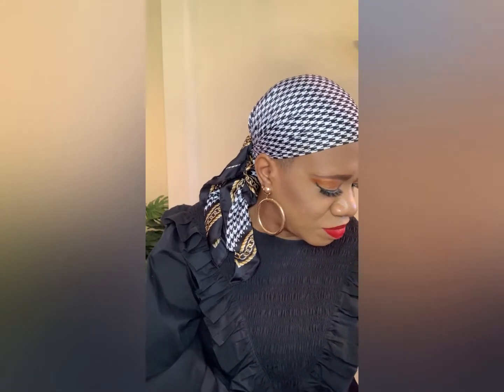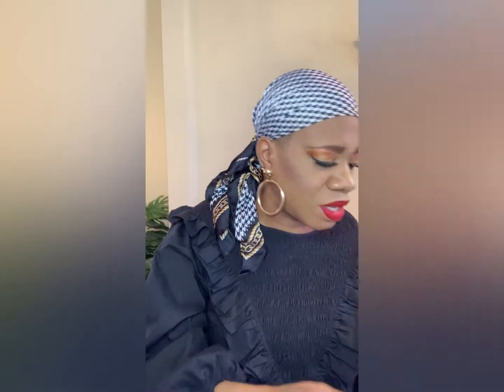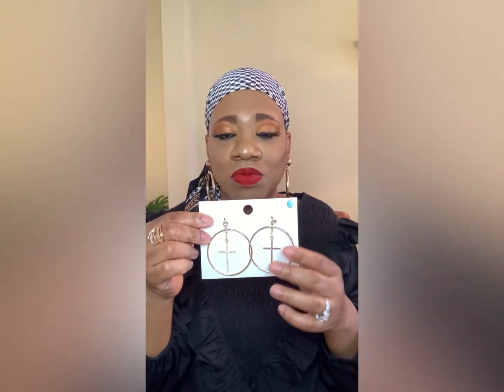I got a third pair for free — these cute little diamond earrings that were originally $4.99. They're a little diamond you put under your ear and this part goes on top. I also picked up these cute little gold hoops with a cross in them — the crosses have four diamonds on them, which I thought was really cute.